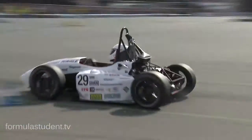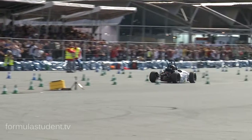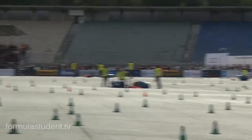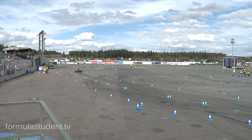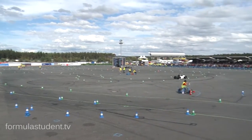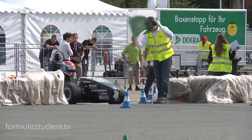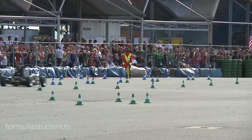Car number 33, the second driver is in the car. Scrutineers are checking whether he's tight and comfy, and they're starting the engine. Stuttgart's second driver went first time under 50 seconds. They've restarted the engine — car number 33, University of Bath. They pull up to the line and they're about to rejoin this endurance. And they're off! Car number 33, University of Bath, for the second half of the endurance.